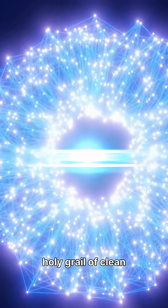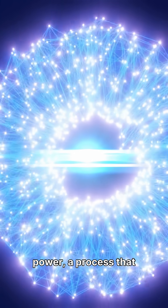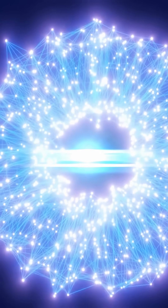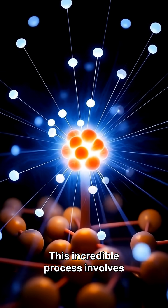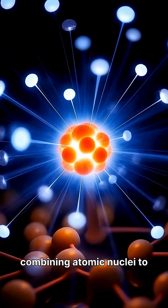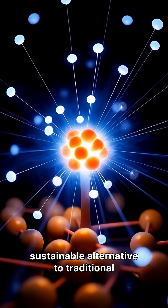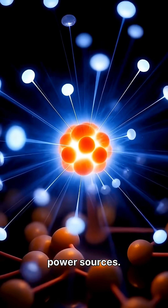Fusion energy is the holy grail of clean power, a process that combines light atoms to release immense energy, much like the sun. This incredible process involves combining atomic nuclei to release energy, offering a sustainable alternative to traditional power sources.